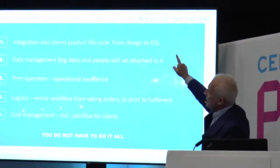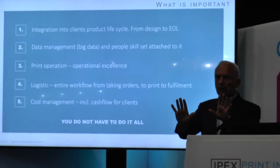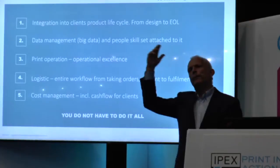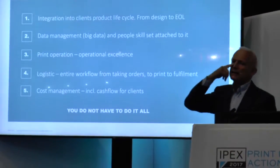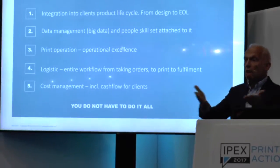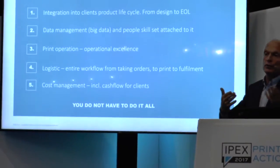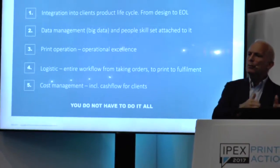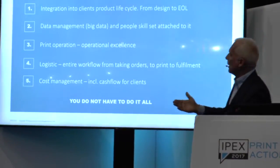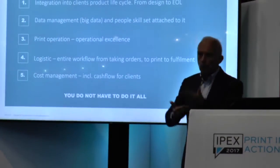The first one is you need to work with your clients, big or small. Because I'm not only talking about the big giants like Nestlé and Pepsi and all these guys. I'm also talking about the shops around the corner that you are dealing with on the day-to-day — the SMBs, small and medium-sized companies. So you need to work with them to understand what they want to do.